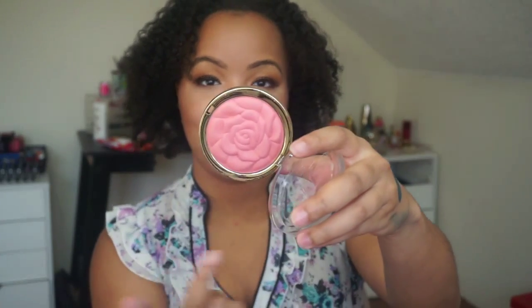Along with that, I have the Milani Powder Blush — Perfect Everyday Blush — and these are the ones with the beautiful rose packaging. Then I have the MAC Blush in Mocha. This is probably one of the first MAC blushes I ever bought, and I kind of picked it up and then put it down and really never picked it up again. So it's important that I use that this month.